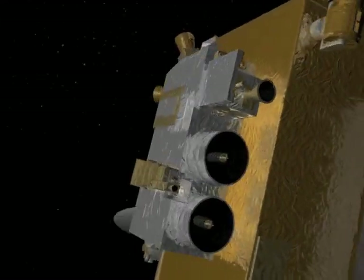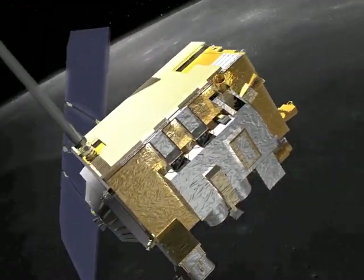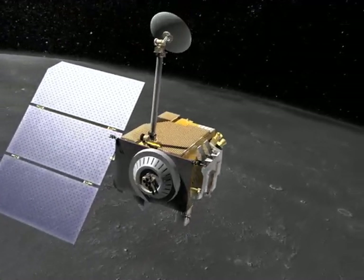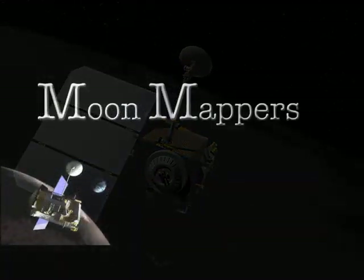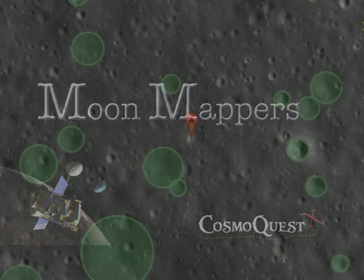Now, using images from NASA's Lunar Reconnaissance Orbiter, you can become part of this journey of scientific exploration. Moon Mappers, a new citizen science project from CosmoQuest, asks you to help scientists explore the lunar surface.